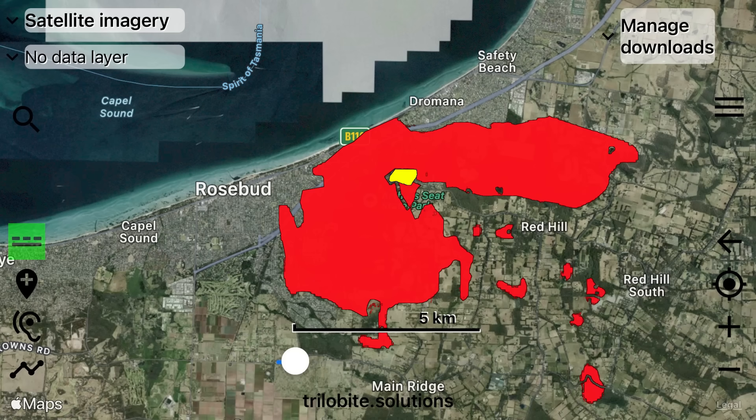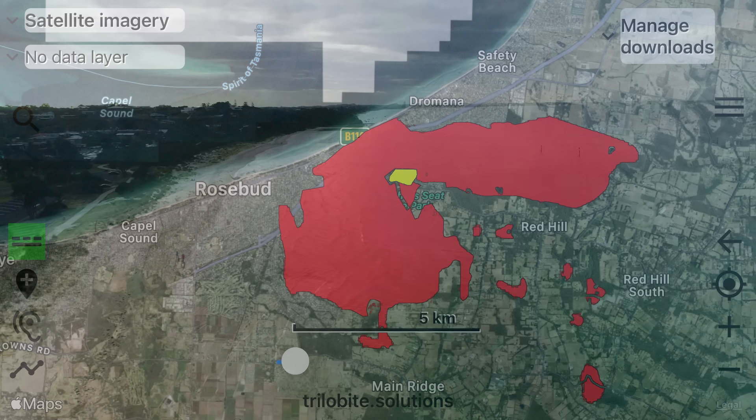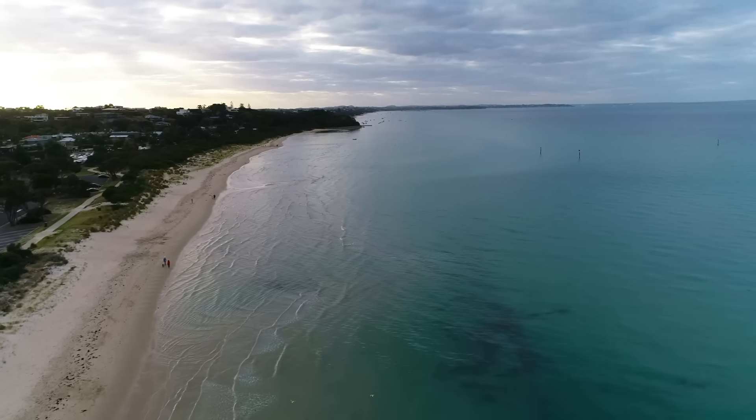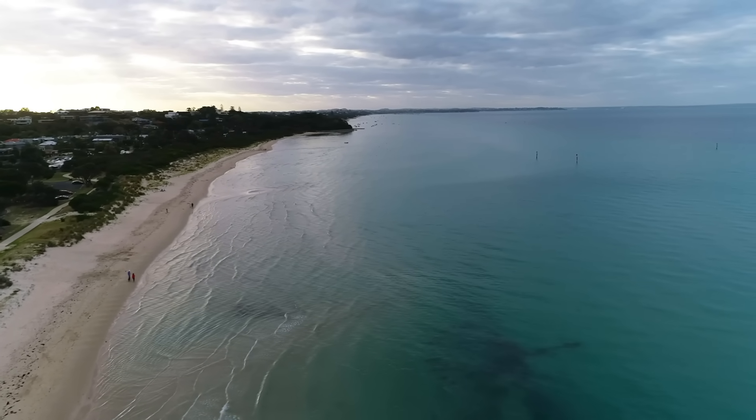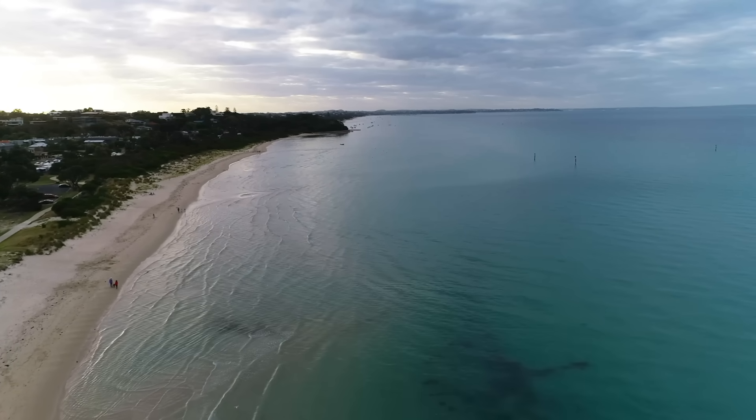To be completely honest, this tiny little layer of rhyodacite escaped my knowledge for a very long time. It was only by chance that I found it — I only came across it when I was in the area and became interested in the geology. With that being said, what did the eruption look like?